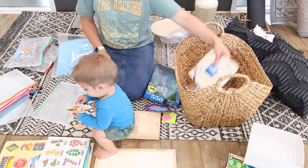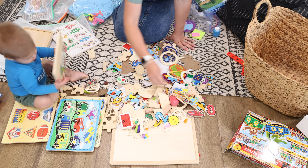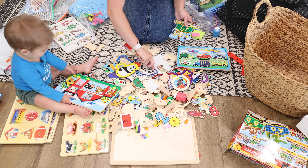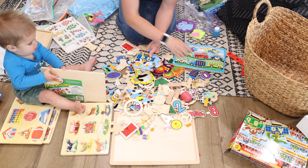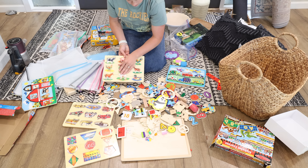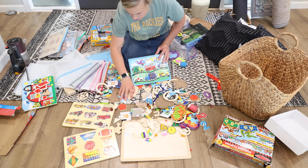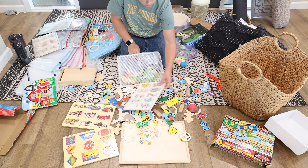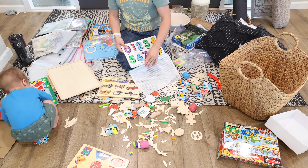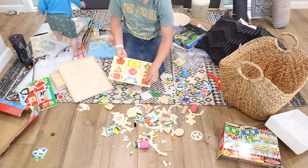For puzzles that don't have a board and were just in a box, I dump the pieces into the bag. If you need to see the box to put the puzzle together, you can just cut out the front of the box and put that right in the bag — this would also be a good idea for games that are stored in boxes, since the boxes start to break over time. Only one of the puzzles actually showed the completed puzzle on the front of the box, so I only had to cut out one. This worked out so great — everything is nice and organized in this basket, and the boys were really excited to start putting together puzzles more often.